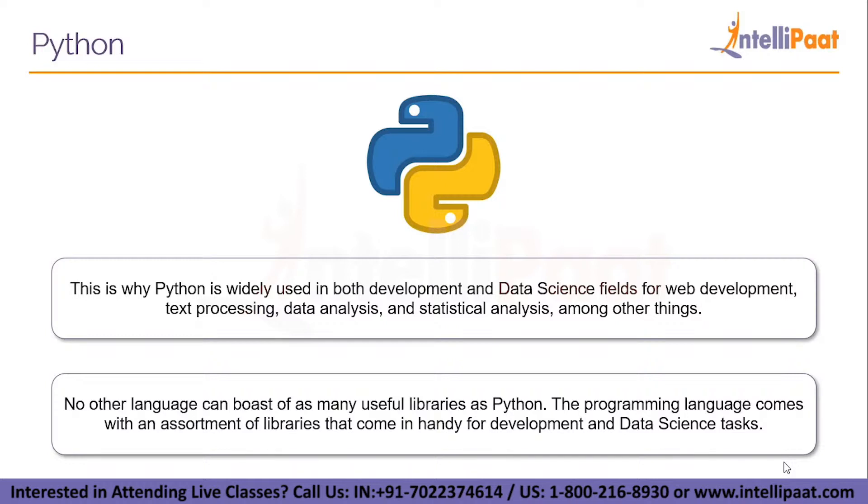Python comes with an assortment of libraries that come in handy for development and data science tasks. Some of these libraries include NumPy, SciPy, scikit-learn, matplotlib, pandas, statsmodels, and so on. Thanks to the vast collection and the inclusion of libraries over the years, Python's functionalities and capabilities have significantly multiplied.